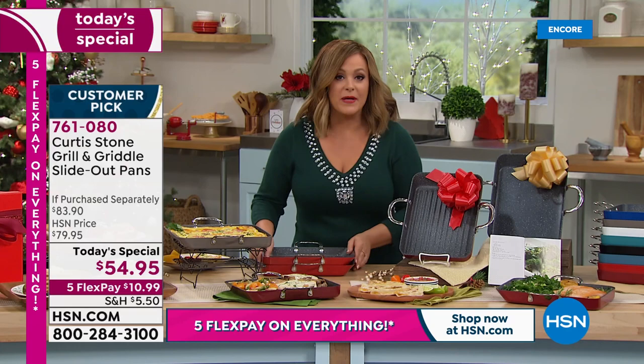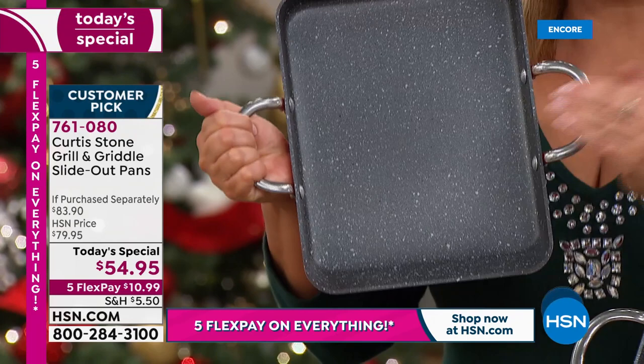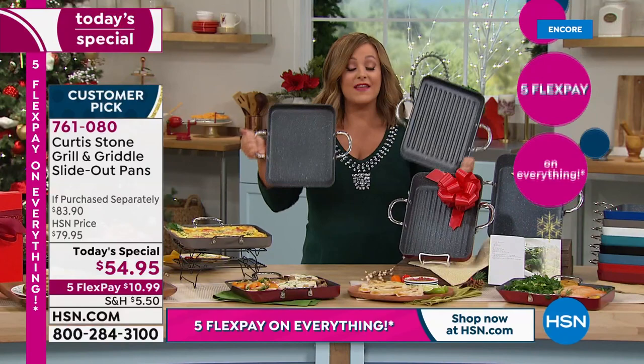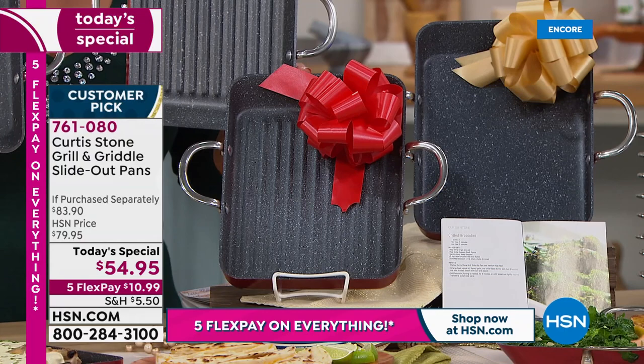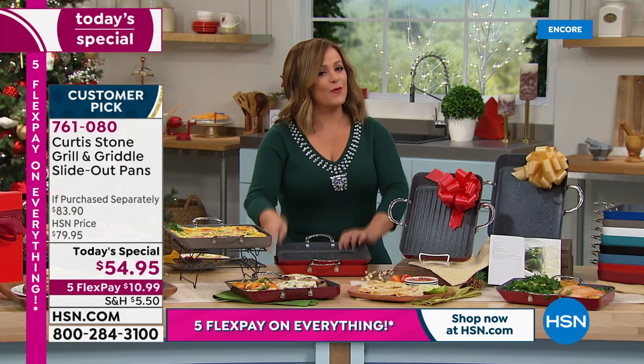Everybody loves that square design — more space for burgers, fish, steaks, nachos. As a gift you're paying for one pan and getting a customer-pick Curtis Stone pan for about $13. Start placing your order now; item number is 761080.